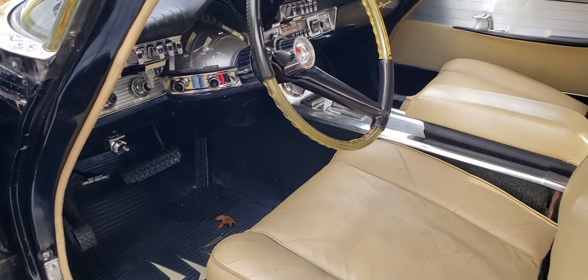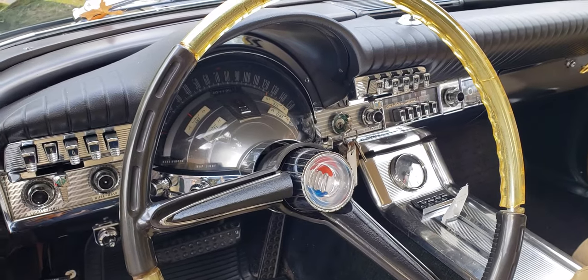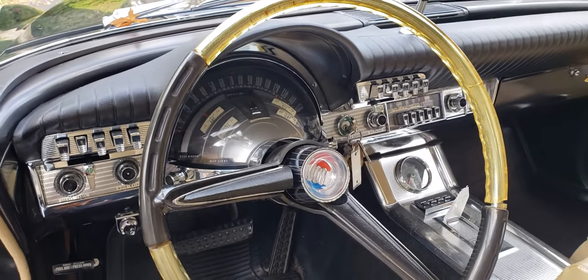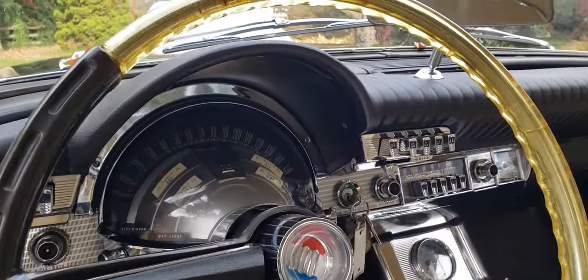About 100,000 miles on it, believe it or not. That's not much, but it's in really good shape. It had 100,000 miles on it, and it's got that beautiful dash. It's a neat car. Love the gauges.